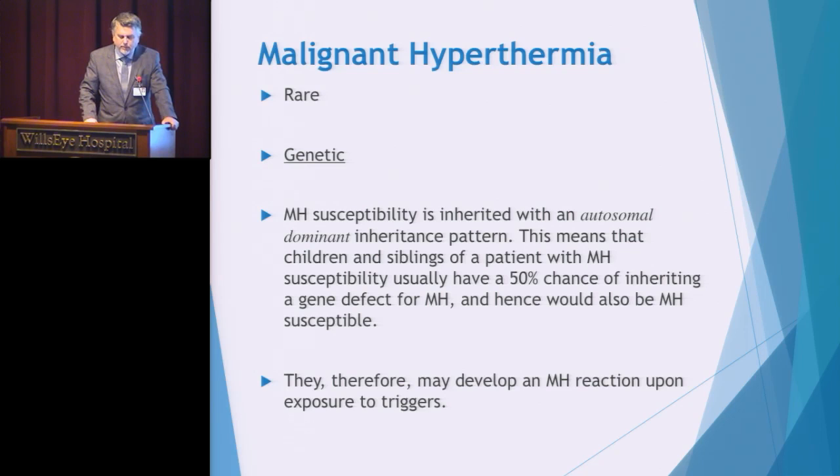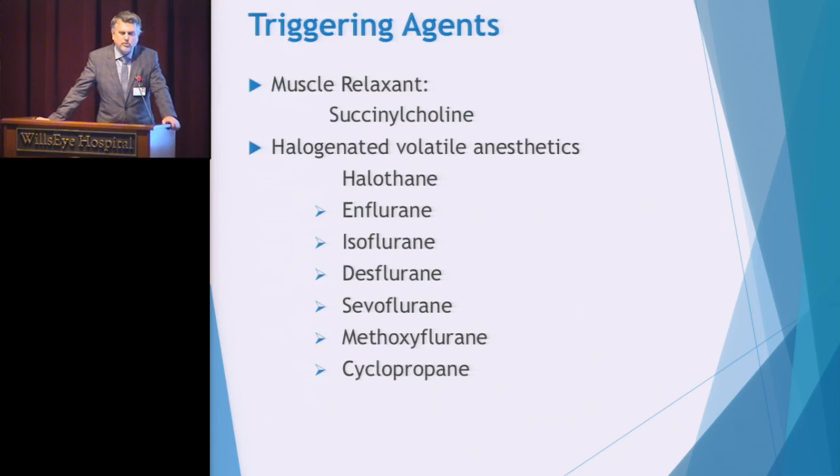For a malignant hyperthermia reaction to occur, number one the patient must have the gene, and number two they must be exposed to a triggering agent. You need to know those agents stocked in your facility. Almost every anesthesia cart carries succinylcholine, a muscle relaxant used during procedures, which triggers malignant hyperthermia in susceptible individuals. The other class known for triggering MH are the halogenated volatile inhalant anesthetics — the inhalation gases. Know what your facility carries, and patients under general anesthesia must be observed for MH reactions.